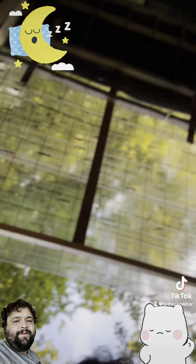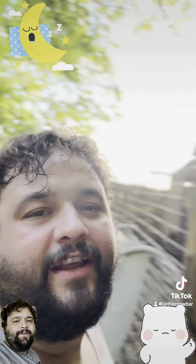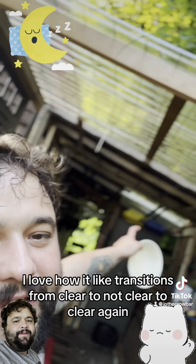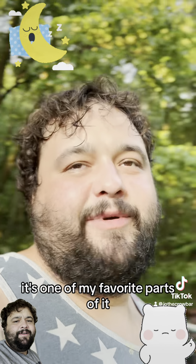I also built this roof. I love how it transitions from clear to not clear to clear again where I need light. That's one of my favorite parts of it.